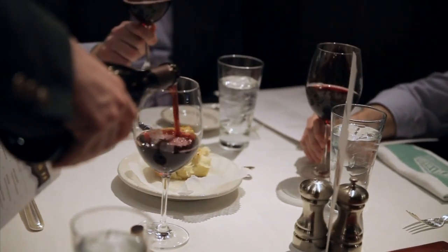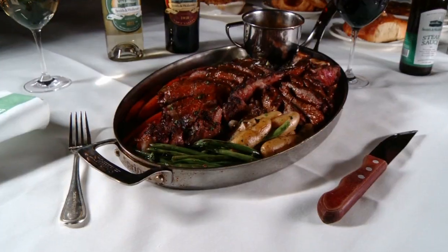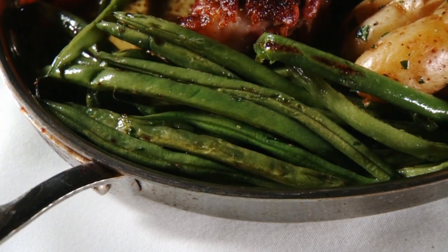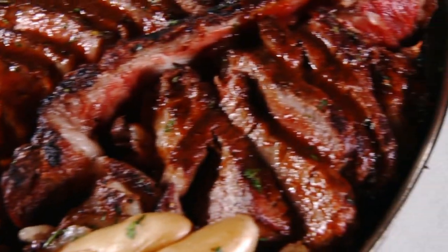When you come to Smith and Walensky, you're going to want to bring a friend to share the porterhouse for two. This massive meal comes in a huge roasting pan and includes potatoes and fresh vegetables. "The porterhouse is really cool because you get two steaks in one — you get filet, you get sirloin. It comes out sliced off the bone, so it's very easy to share at the table."